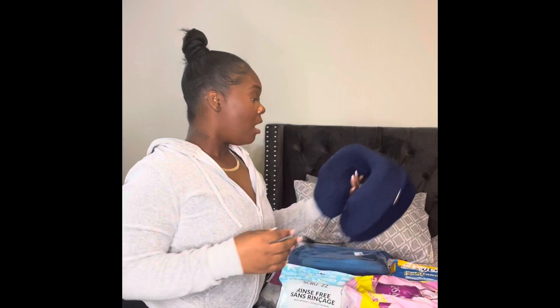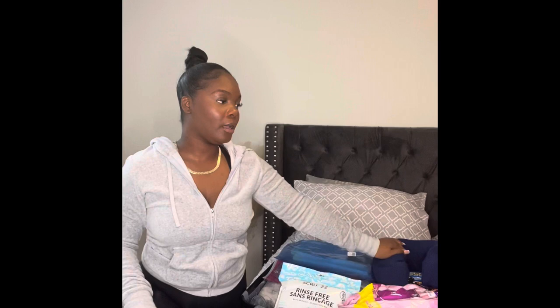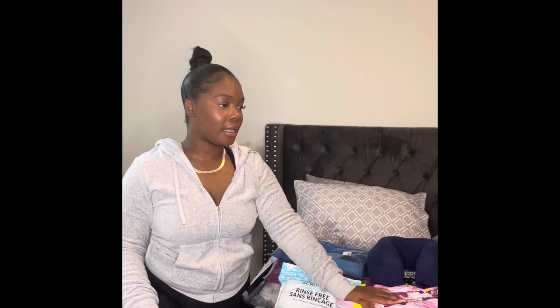My travel pillow I'm bringing, and my boppy pillow I'm actually going to get in the DR — someone is going to come drop one off for me, a lady I found on Instagram. I'm still waiting for my extension cord and I need to order a new one. That's basically everything, but if you guys feel I forgot something, please comment below and let me know.